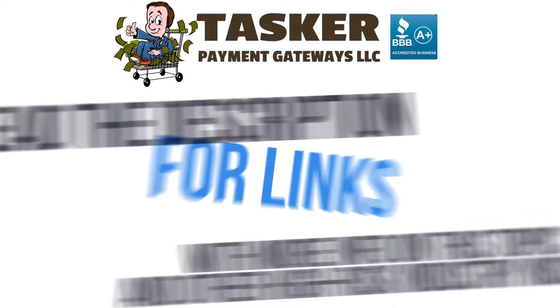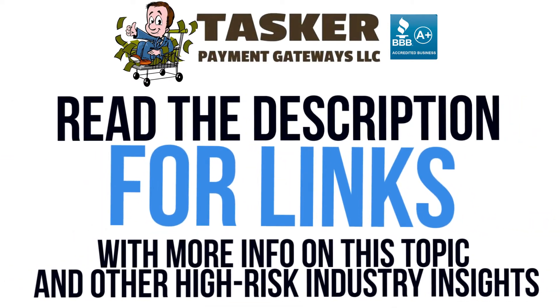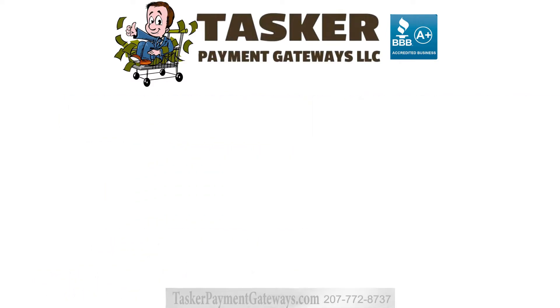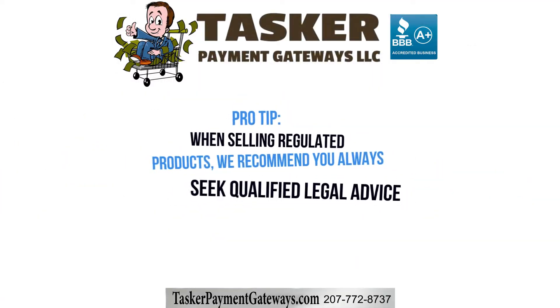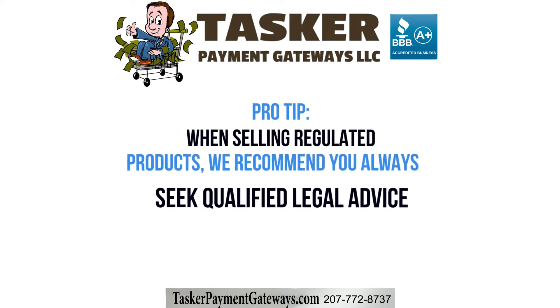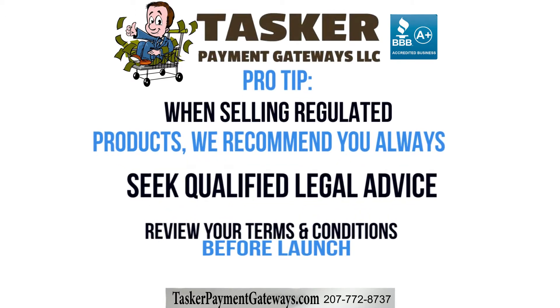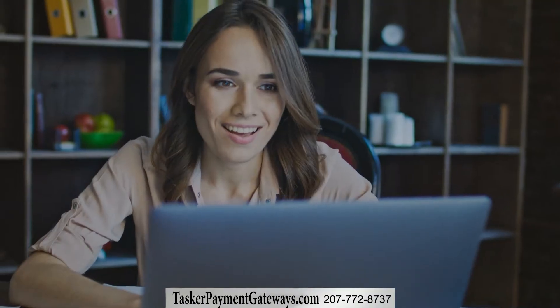You can see a more comprehensive list of generally acceptable high-risk products and services in a link in the description of this video if you want to know more. Pro tip: if you're selling regulated products, you should always seek qualified legal advice. Review the terms of all your providers, Squarespace included, before launching your e-commerce site.